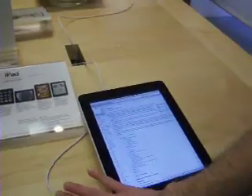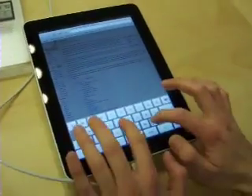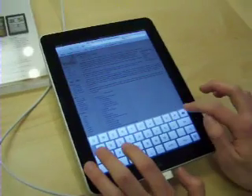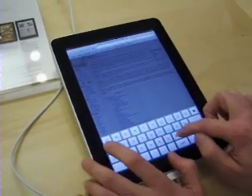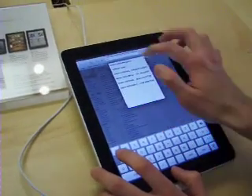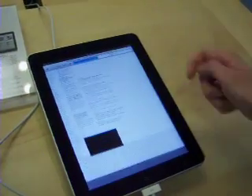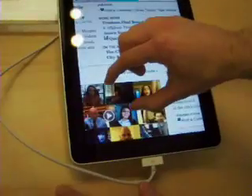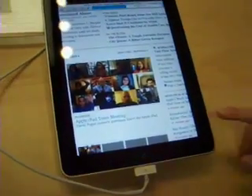So we got Safari here. It's a full web browser, same as the iPhone. But the really cool thing is that a lot of the websites now have their content in HTML5. For example, New York Times. Here's a video — let's go in a little bit, click play, and it plays in the browser, right in the window.